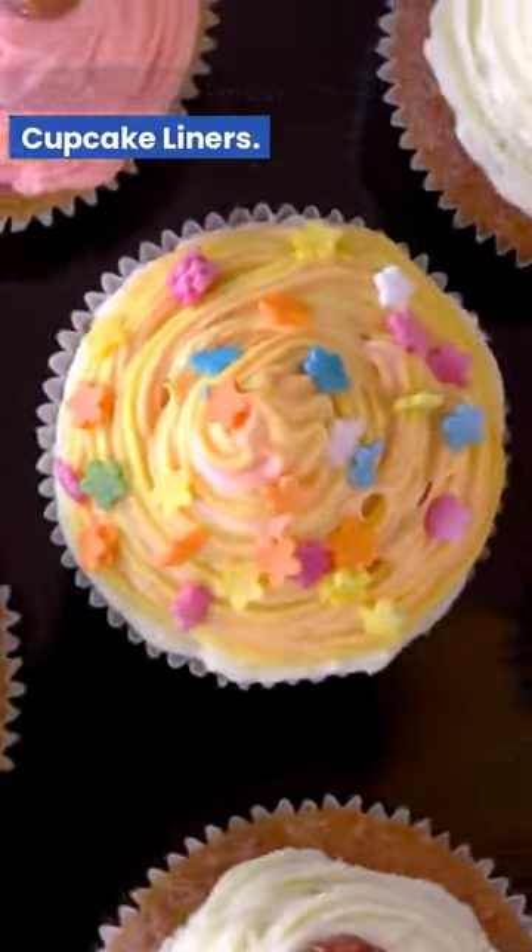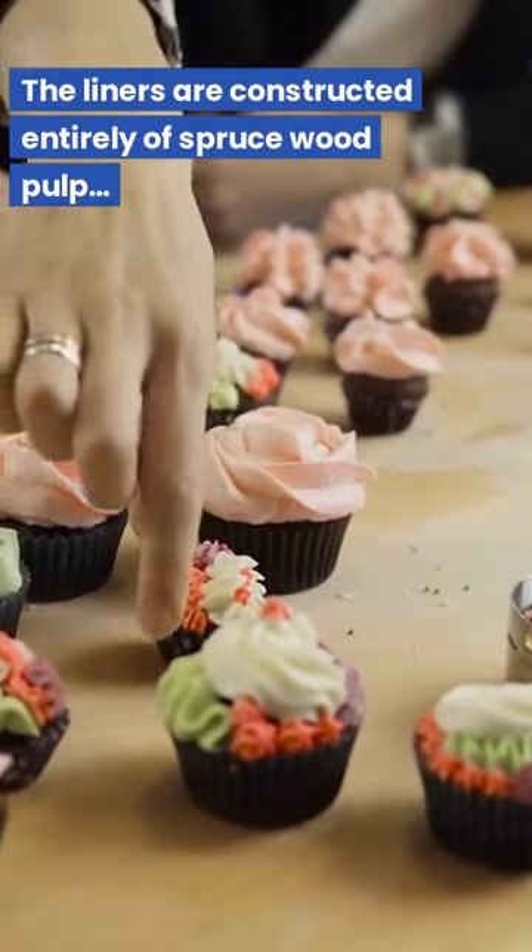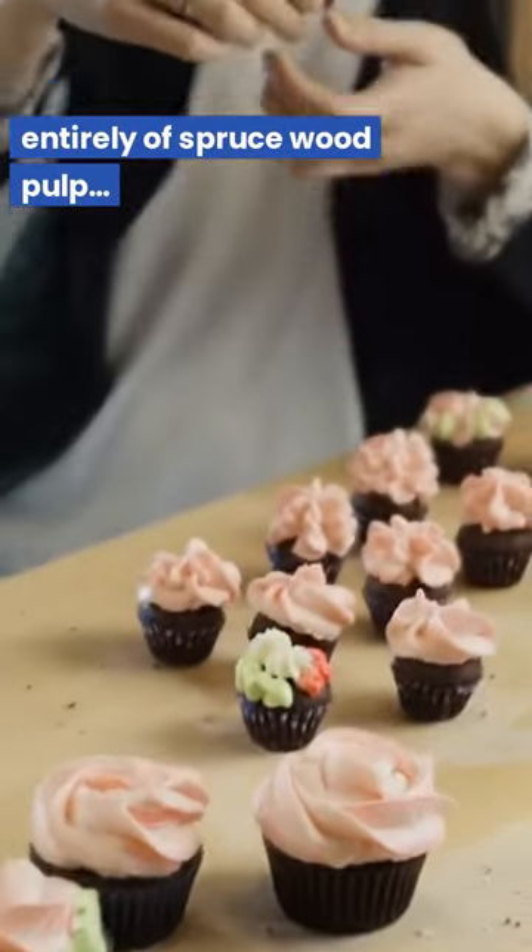Gift-bearer Natural Standard Cupcake Liners. The liners are constructed entirely of spruce wood pulp.